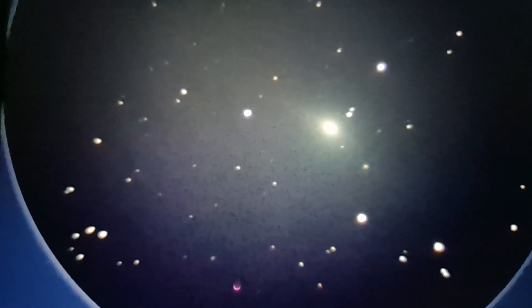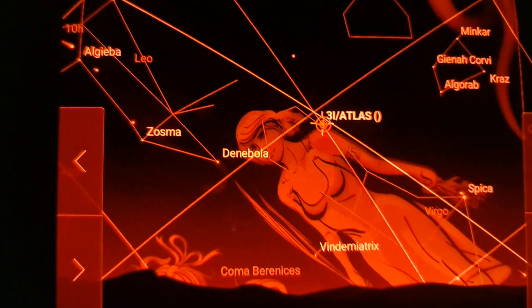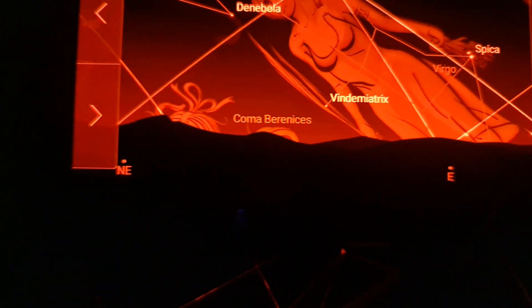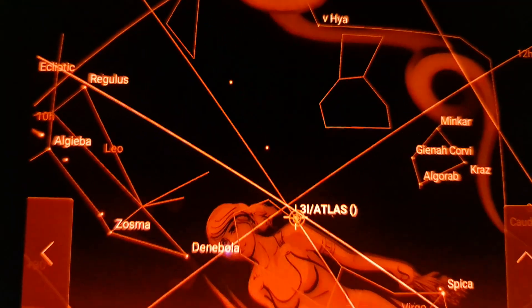I'm going to turn my headlight off so you can get a better look. We're getting a little bit more detail right there than we were seeing with the Origin — starting to see some tail action. There are those two reference stars and a couple of other little stars in the background. 3i is currently in Virgo, and you can see there on the planetarium that I'm using to find it. It's quite low on the horizon for us — there's east and northeast, and there it is in Virgo.